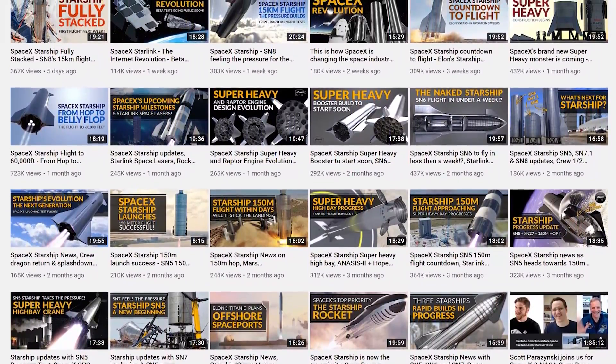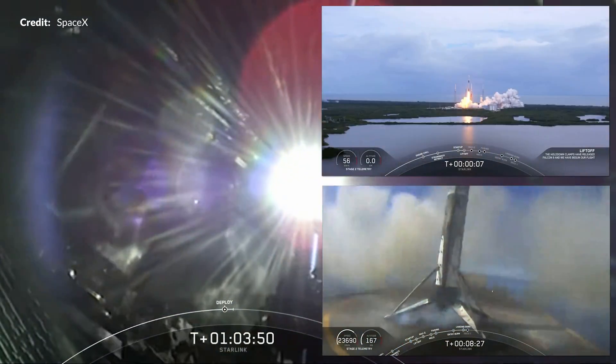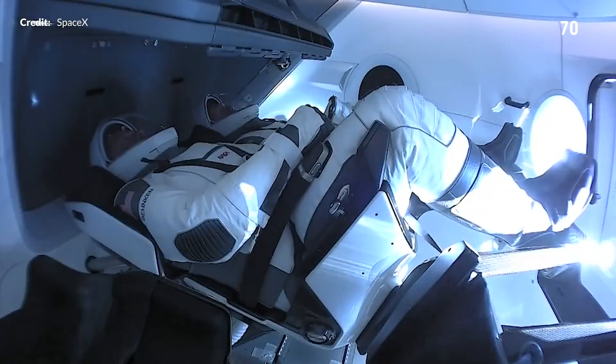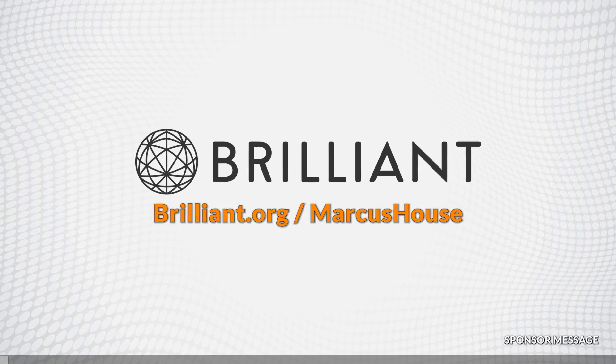We just recently released a video rundown covering the past 12 months of Starlink launches, which you'll find at the end of the video. But the most recent launch deploying another 60 Starlink satellites was also a huge milestone for SpaceX — its 100th successful flight, 100 flights since that first Falcon 1 successfully flew to orbit in 2008.